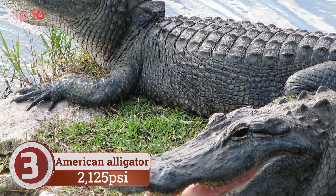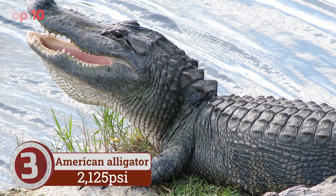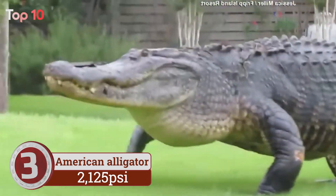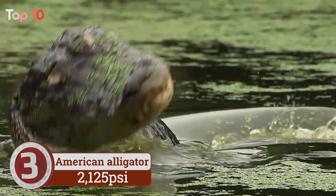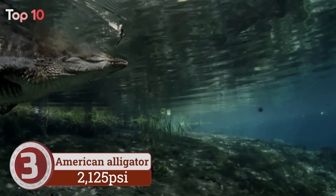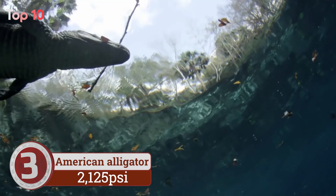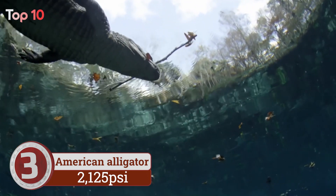Number 3. American alligator bite force is used for ambushing prey — any prey. As opportunistic predators, alligators will lie in wait for the easiest prey: from snakes, fish, and turtles to mammals and amphibians, even insects — they're not fussy. As for strength, researchers from Florida State University found that an alligator's bite could lift a small truck.